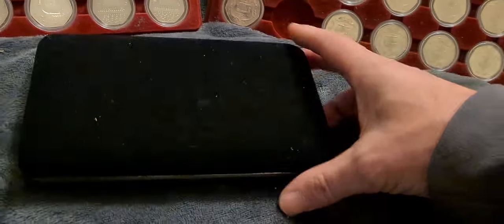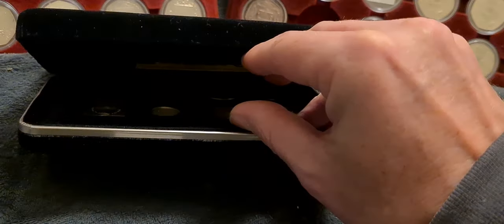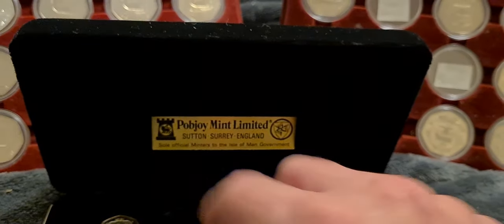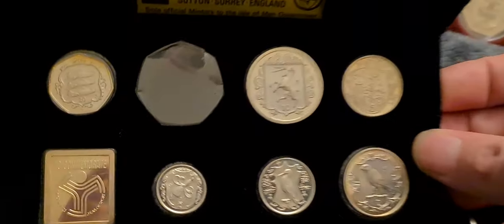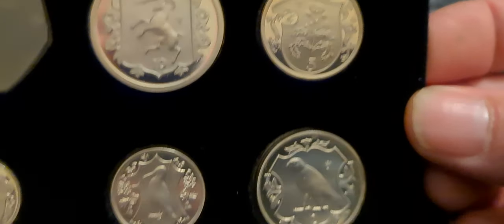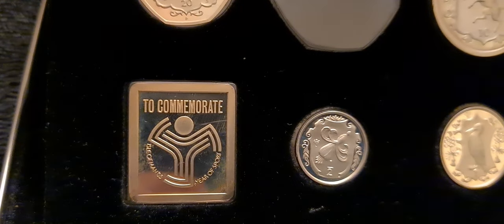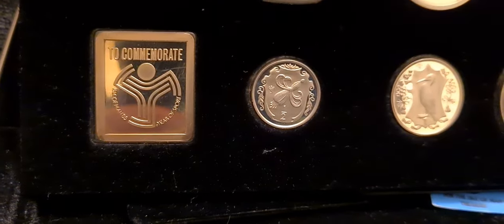What we have in front of us here is a really nice, luxurious black velvet year set with a nice metal insert going around it. If we open this up, we have the PopJoy logo, which is actually inset into the lid.